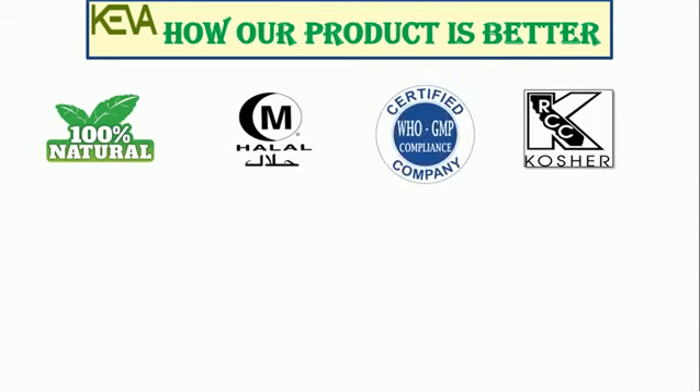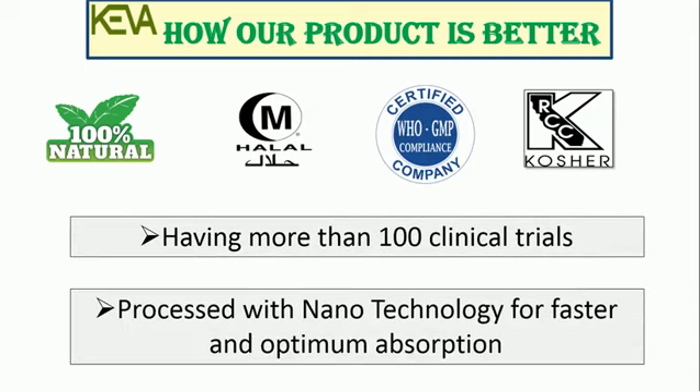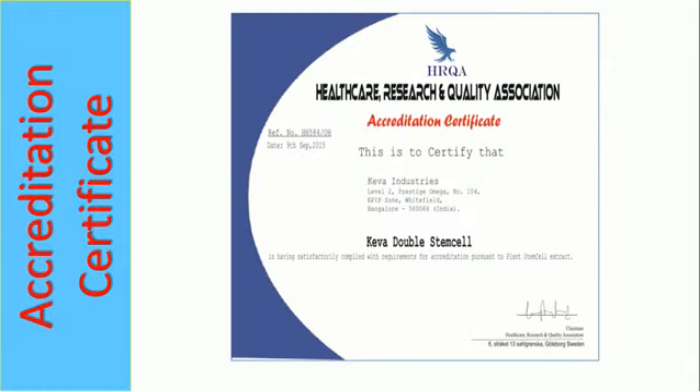It is 100% natural, halal and kosher certified, produced under international GMP guidelines, scientifically proven, with more than 100 clinical trials, and processed with nanotechnology for faster and optimum absorption.